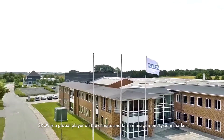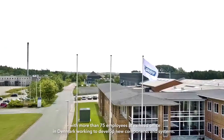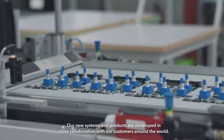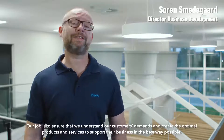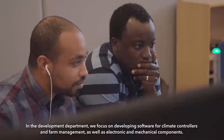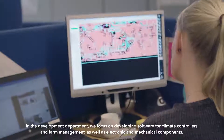SCOV is a global player on the climate and farm management system market with more than 75 employees at its head office in Denmark working to develop new components and systems. Our new systems and products are developed in close collaboration with our customers around the world. Business development is a team of product and livestock experts. Our job is to ensure that we understand our customers' demands and create the optimal products and services to support their business in the best way possible.